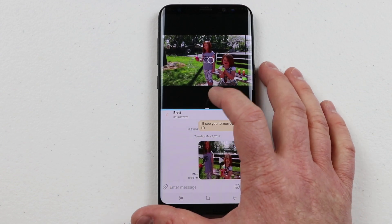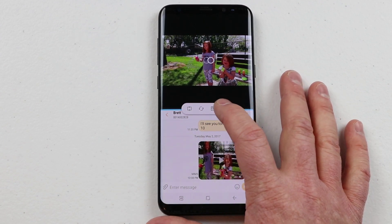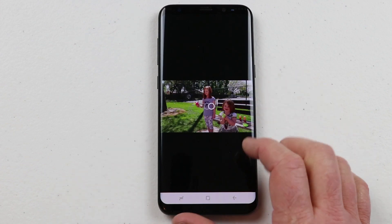To close multi-window, all you need to do is click the middle icon and click the close button, and that will close multi-window.